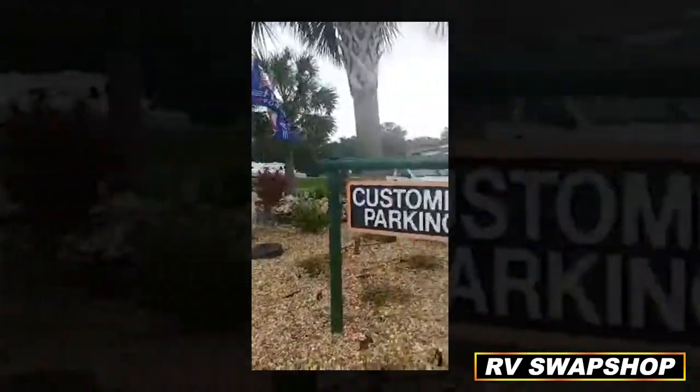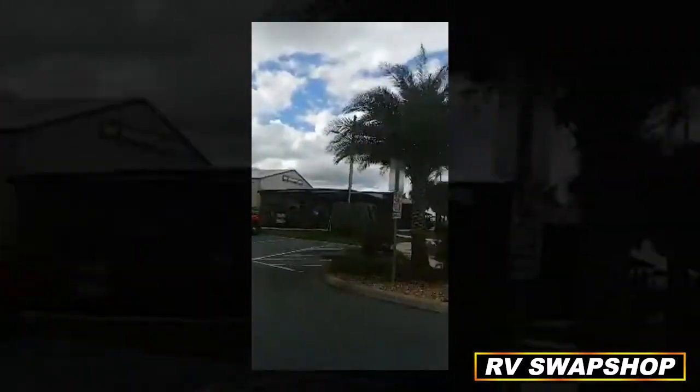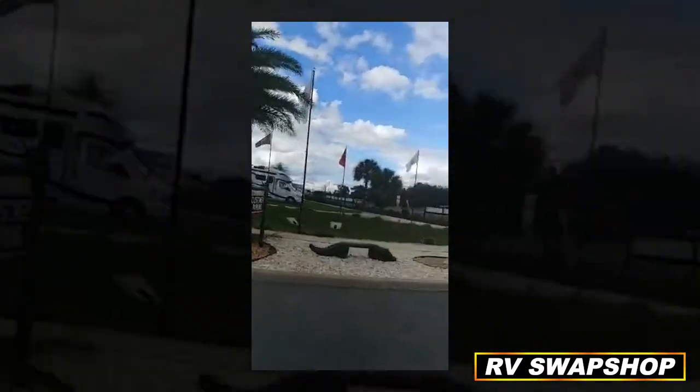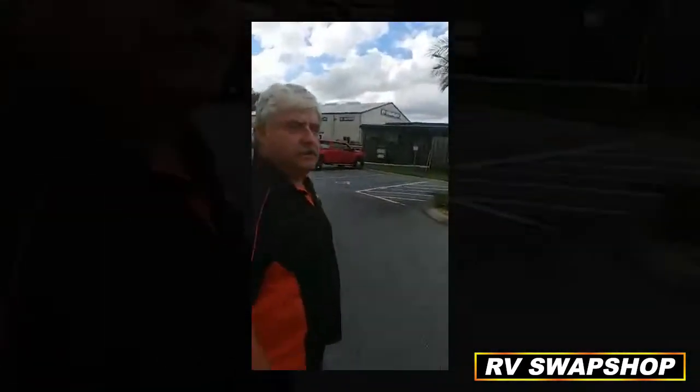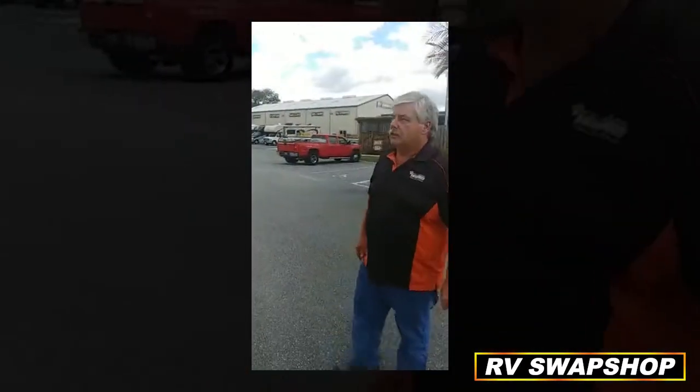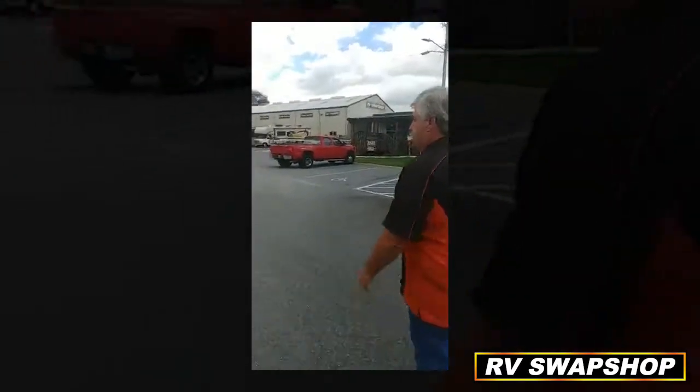Campers, here at the RV Swap Shop, we respect everybody. We want everyone to go and vote. I'm not going to tell you who to vote for, but we appreciate our country. We got the American flag flying, we got our military flags flying, we support our country, and I support our president, no matter what their situation is.